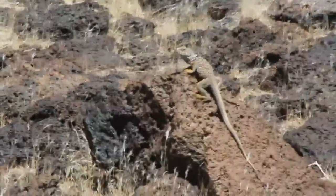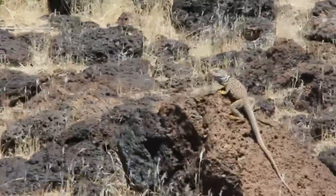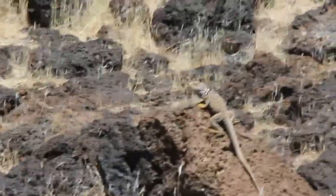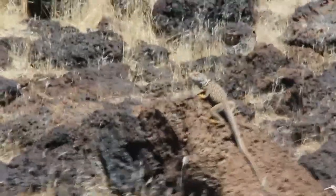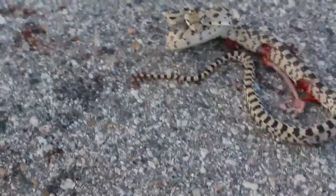This is another desert-colored lizard — much lighter than what we saw earlier today.